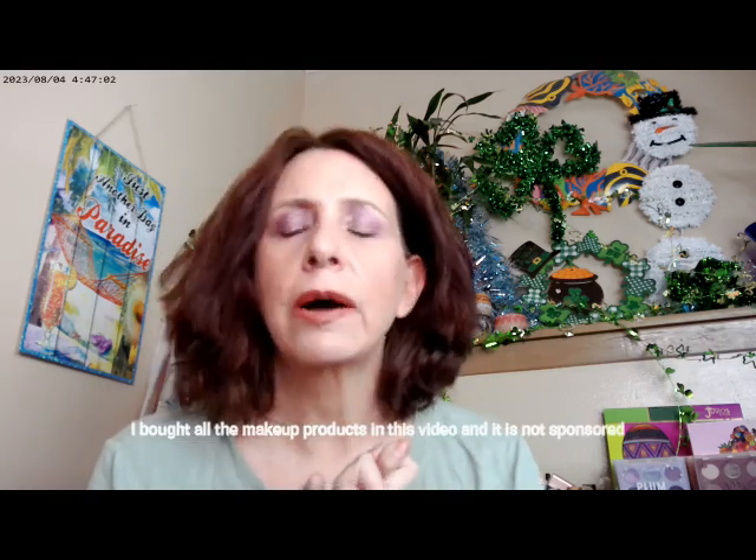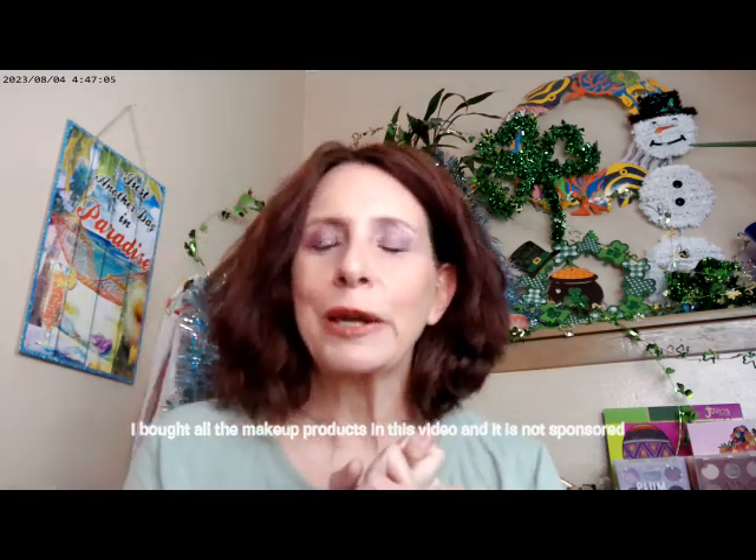Hard Candy did go ahead and collaborate with the Girl Scouts of America to do face makeup, and they did three different palettes. One's based on Thin Mints, one's based on the caramels that come in the purple box — the coconut caramels. And the third one is based on the Trefoils. I've done one video on the Trefoil palette, and this is my video on the Salted Caramel Coconut palette. So let's get into it and see what the Girl Scouts are doing for makeup lately.